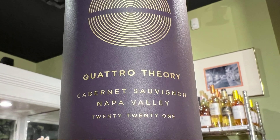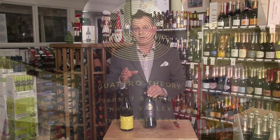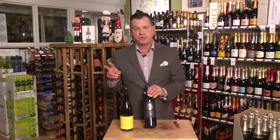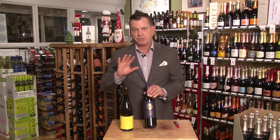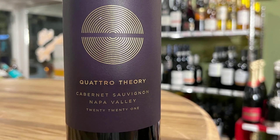It's really what I would call a left-bank Bordeaux style blend. It's 84% Cabernet Sauvignon, 7% Merlot, 6% Malbec, 2% Petit Verdot, 1% Cab Franc. So they're using all five of the primary Bordeaux varietals, but done here in the good old US of A in Napa Valley.